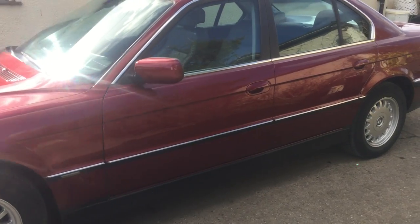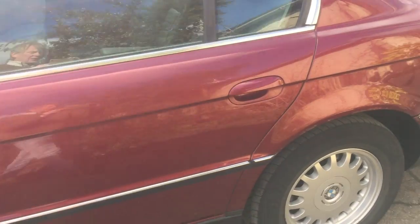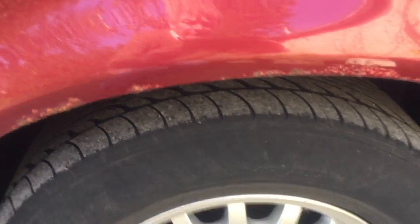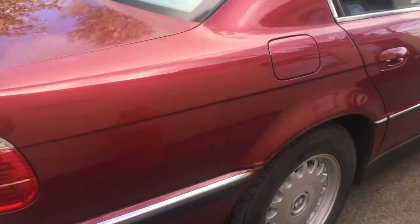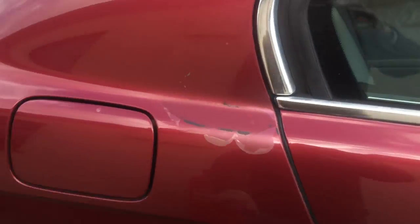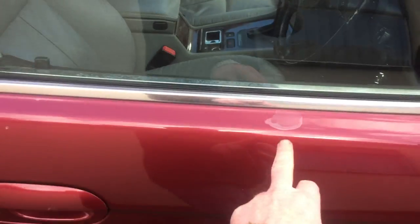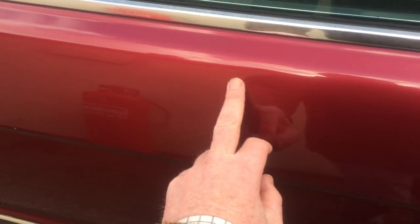The bodywork is really very, very good for a car of this age. There are one or two imperfections and I'll show you them now. Both rear arches have a little bit of surface corrosion, as you can see. On this side, a little bit of lacquer peel just here to the rear wing, and coming round the other side we've got some surface corrosion just over on the top arch. A little bit of lacquer peel there as well. There are a couple of car park dinks, but they're hardly noticeable.